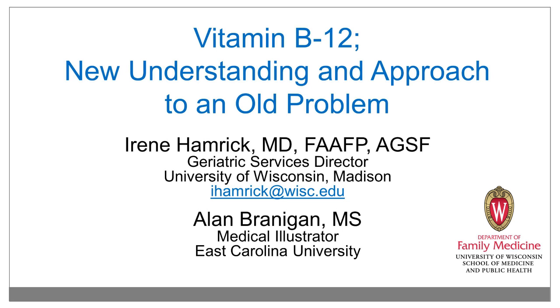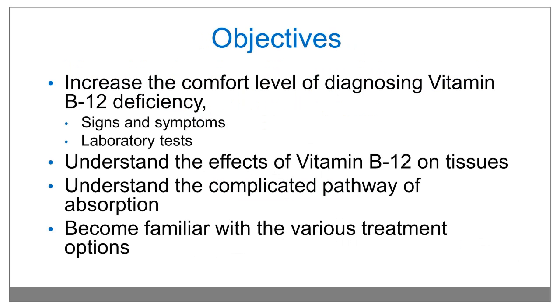This is Irene Hamrick with a presentation on Vitamin B12: New Understanding and Approach to an Old Problem, with an animation by Alan Branigan. The objectives are to increase the comfort level of diagnosing vitamin B12 deficiency — signs and symptoms and laboratory tests — understand the effects of vitamin B12 on various tissues, understand the complicated pathway of absorption, and become familiar with the various treatment options.